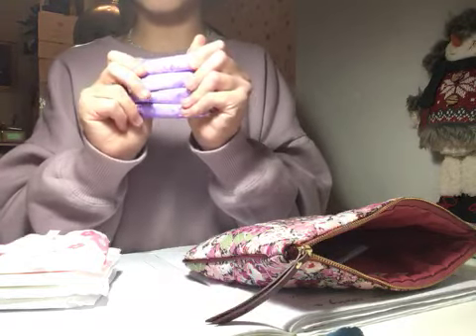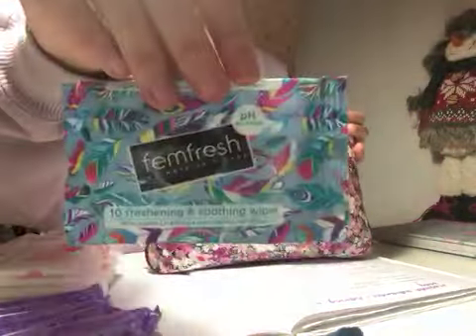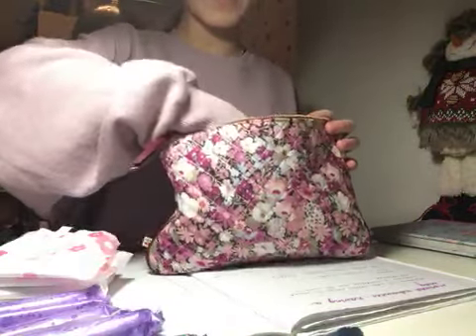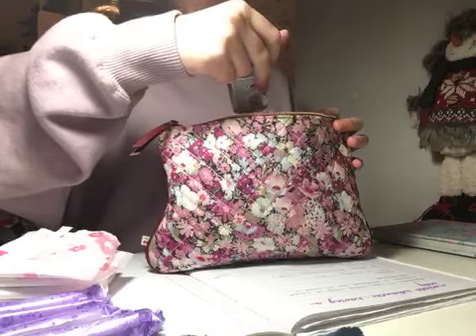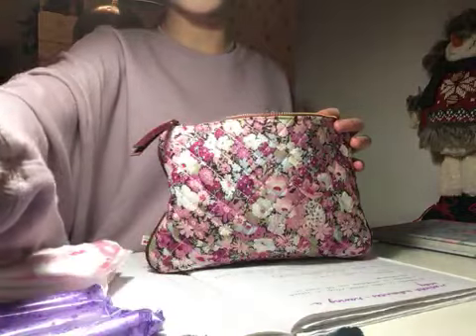Then we have some Femfresh wipes — I only have about four left in there. Then we have some hand gel, which is really nice and smoothing for your skin.